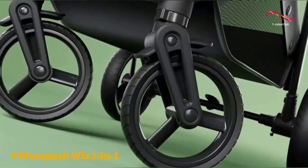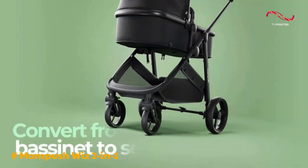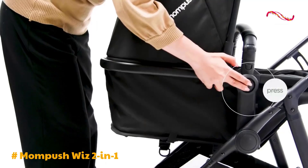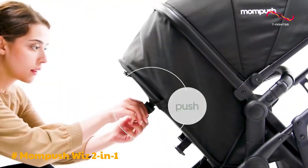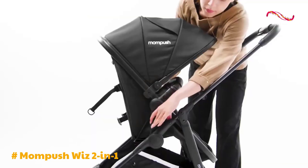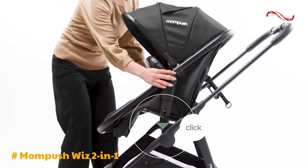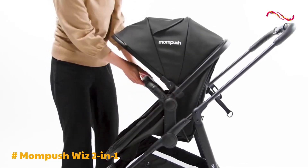The compatibility with major car seat brands makes transitioning from car to stroller a breeze, catering to busy parents' needs. One standout feature is the reversible seat, offering the flexibility to have your child face you for added reassurance or outward facing for visual stimulation. This adaptability allows you to cater to your child's mood and preferences.